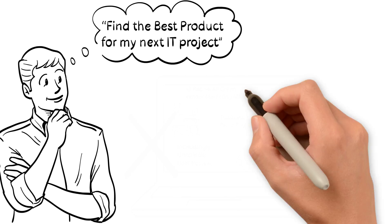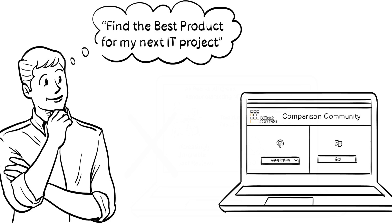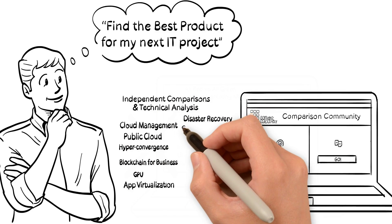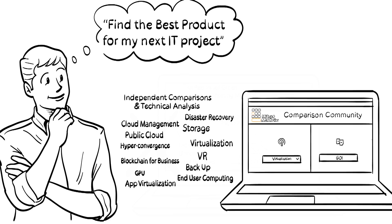We've been there ourselves, and this is why we created WhatMatrix. WhatMatrix is a community of independent IT experts. At its heart is an online comparison platform that gives you access to agnostic IT evaluations and analysis, and helps you with product decisions across a wide range of technologies.